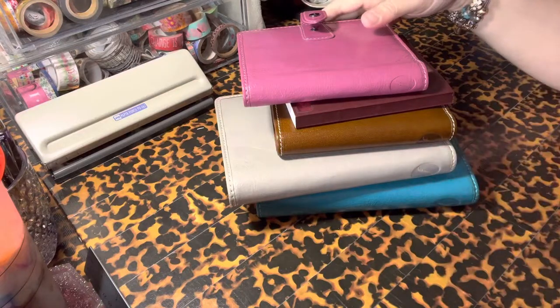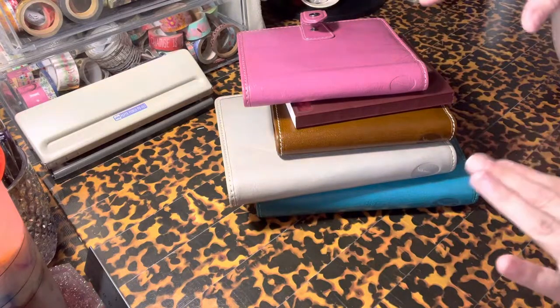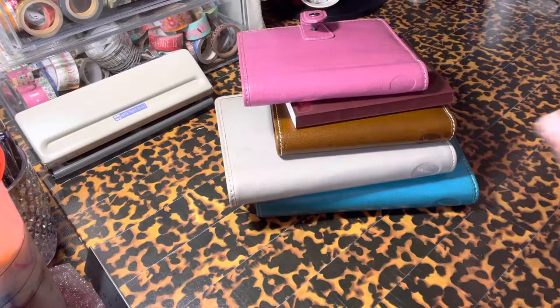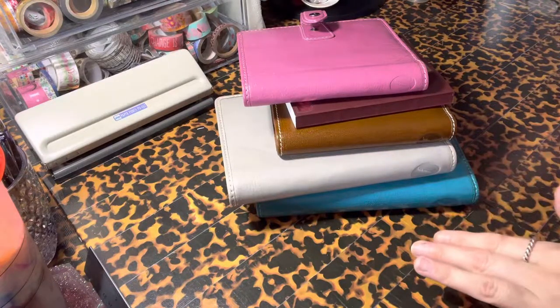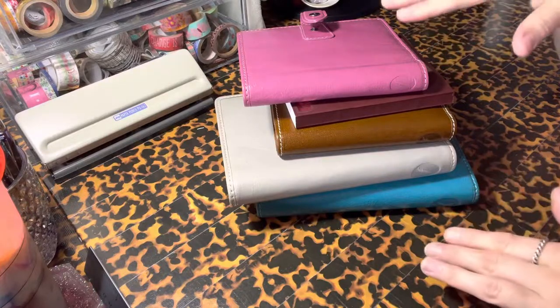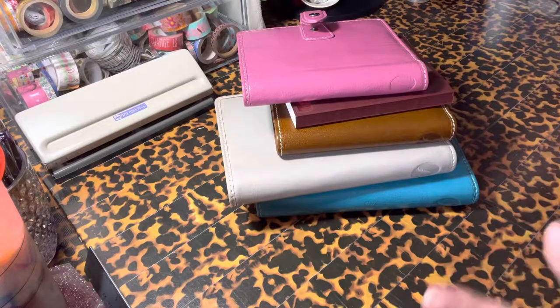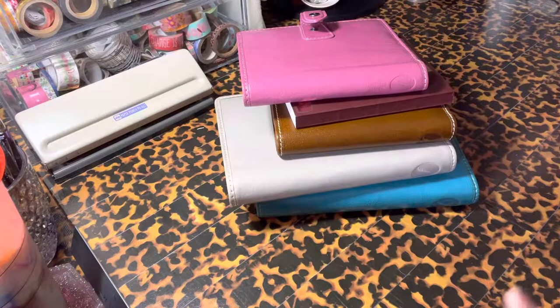So I have five Malden planners. I have an A5 purple that still has the rings in it and it's over on my shelf. I've always been obsessed with the Malden leather. I've had so many different Malden planners that I've gotten in the buy-sell-trade groups, and then I bought them, sold them, traded them. So I had at one point every single color in pocket size.